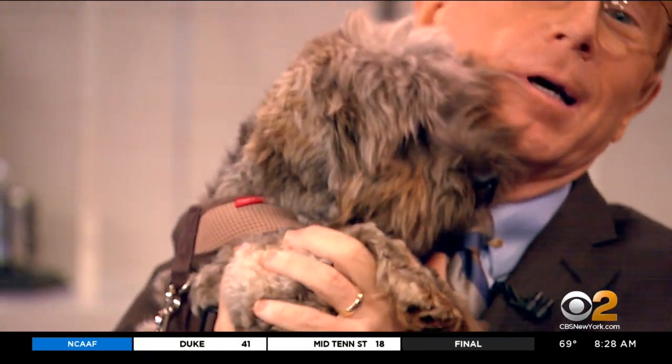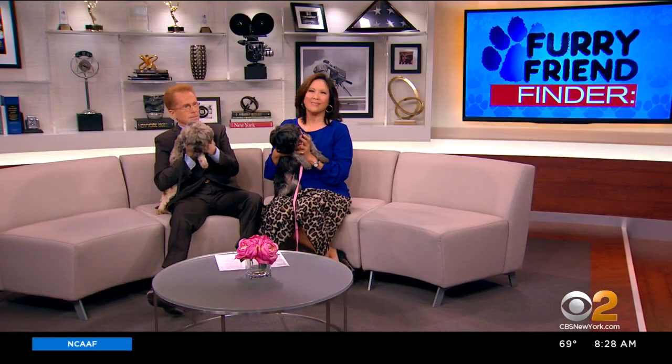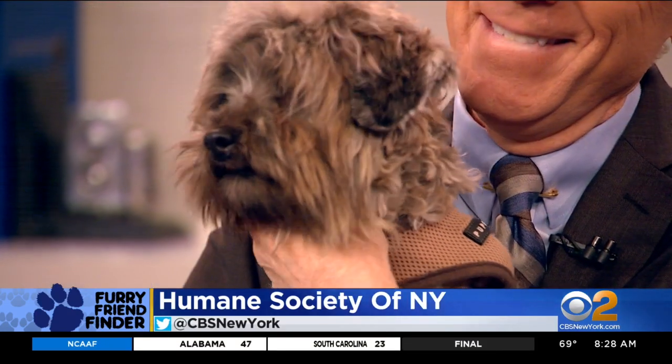Nigel is a lover — he just wants to kiss, kiss, kiss, kiss. They're very excited about the meat segment coming up. All right, so we have Nigel and we have Baby, and we hope you will adopt one of these guys. For more information, you can look up Furry Friend Finder in the Best of New York section at cbsnewyork.com.